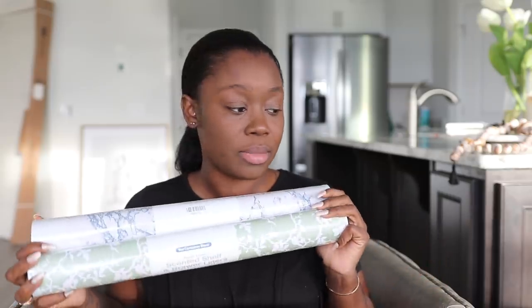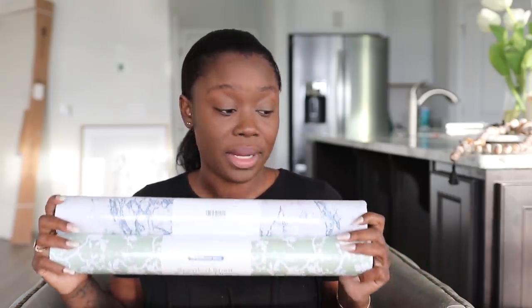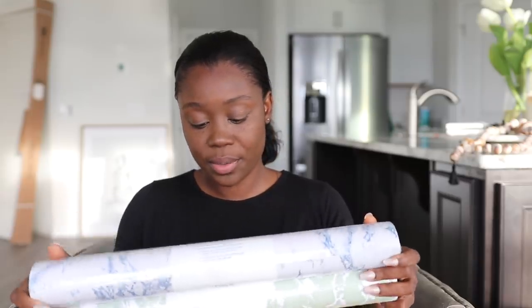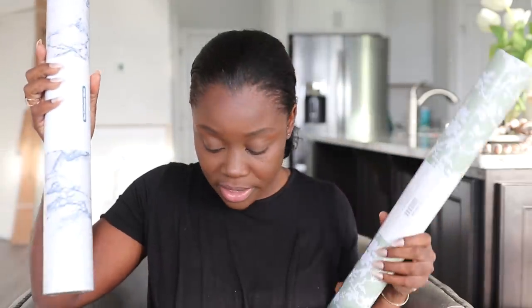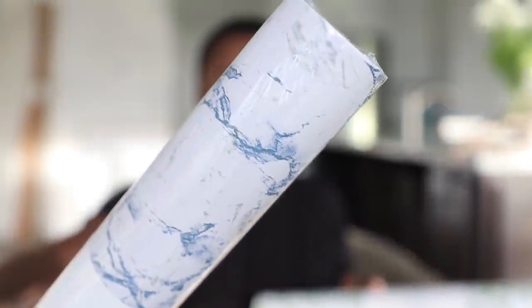I have the drawer liners — I know some of you were like why am I using drawers, but it's going to come together. I had already spoken with Container Store before I closed on the house. I went on the website and picked two types: this one is the unscented blue marble, and this one is the scented fresh linen. I have four rolls of the blue marble — it's so freaking pretty — and six rolls of the scented one for my closet and bathroom.